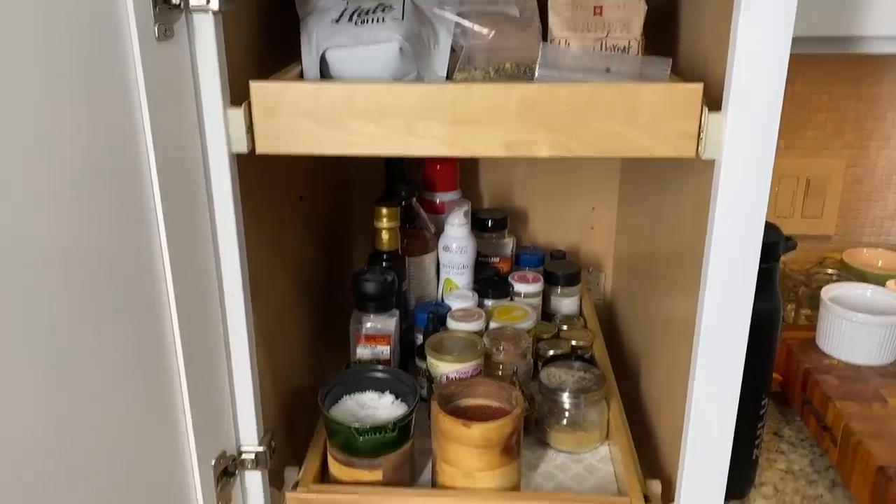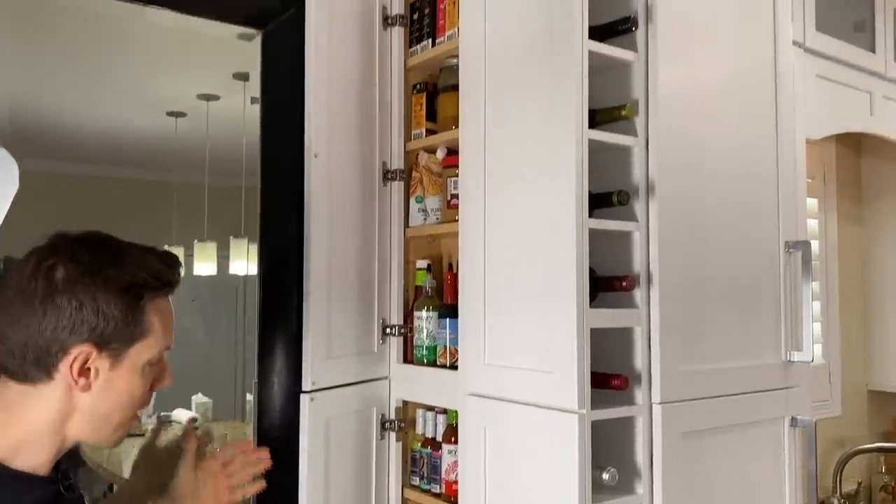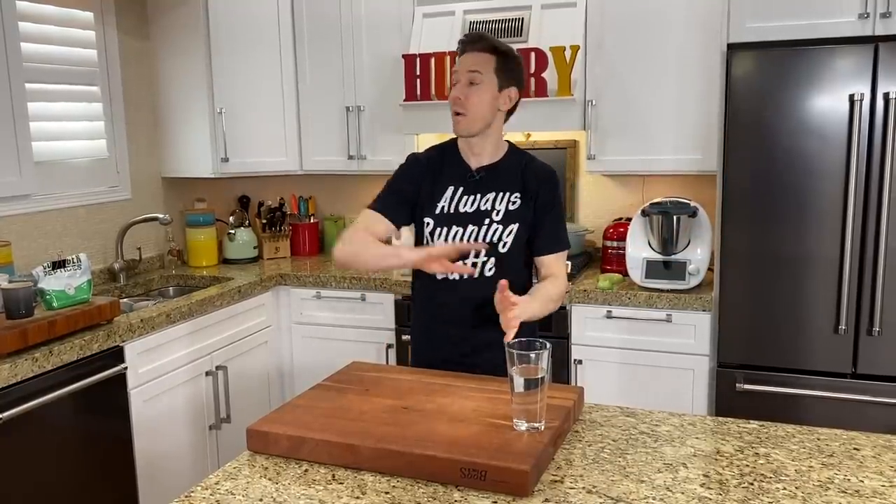FlavCity family, what is up? It is Art and Bobby back in the kitchen for the long-awaited What's in My Pantry video, Keto Paleo Edition. Last month we did the What's in My Fridge and so many people in that video said, can we do a part of your pantry?